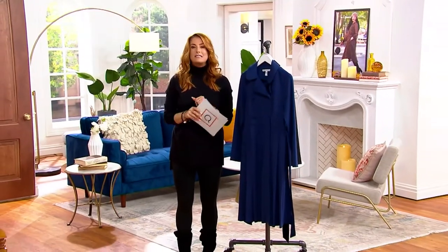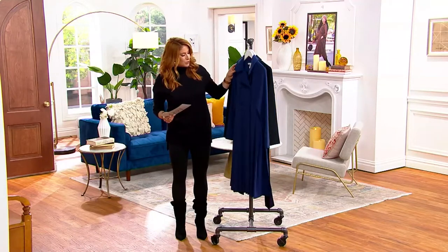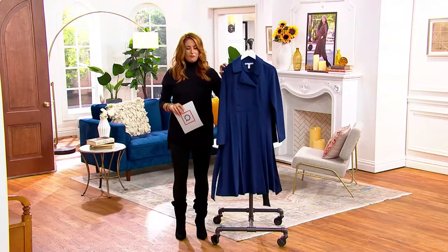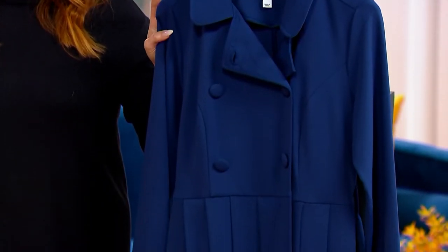Everyone needs to see it because it is such a hot trend for fall, for winter, depending where you live in the country, because this is a knit crepe trench dress. Wear it fully buttoned up, belted, and rock it as a dress with some cute little booties, or leave it open and have it as your classic trench.